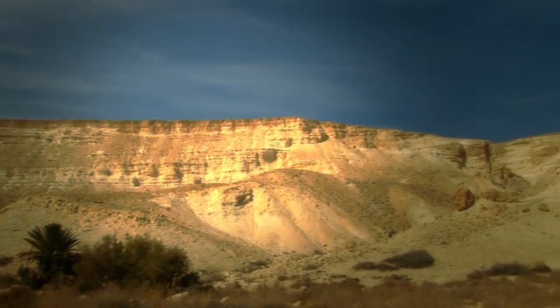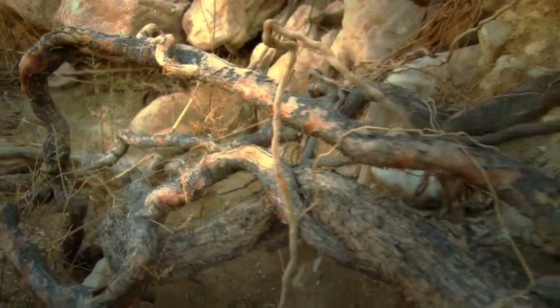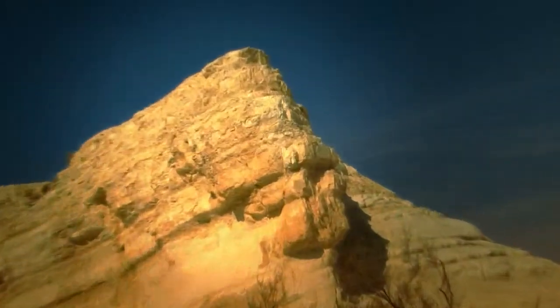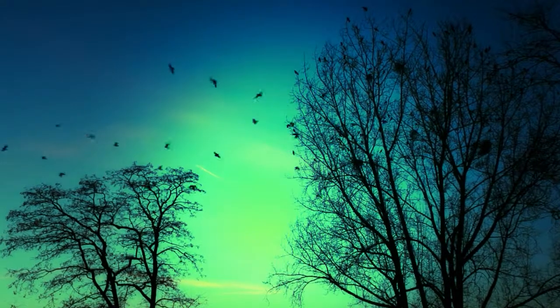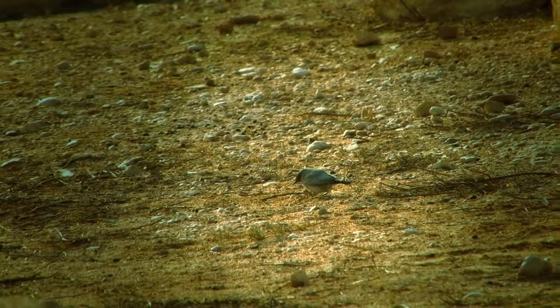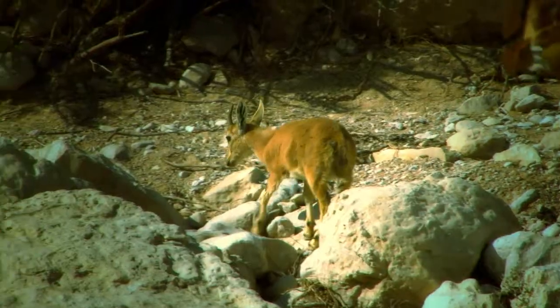The process of desertification threatens ecological systems around the world. The spread of this phenomenon obligates us to find new ways to deal with the problem. For several years now we've been studying the migration of birds through the desert and we've been very interested in how they feed along the way. That gives us a picture of what organisms do in the desert.